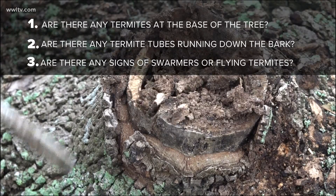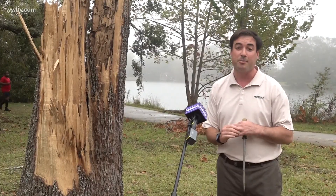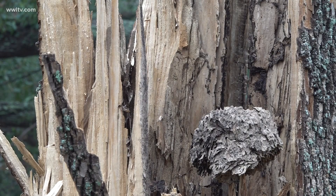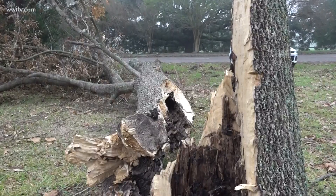Mud protruding out from the tree may be passageways for the pests. It's a bad time to find out that you have termites in your tree when the tree has already fallen. Most trees can be treated by professionals like Terminix, and that could prevent one of these large trees from falling and damaging your property in the next storm.